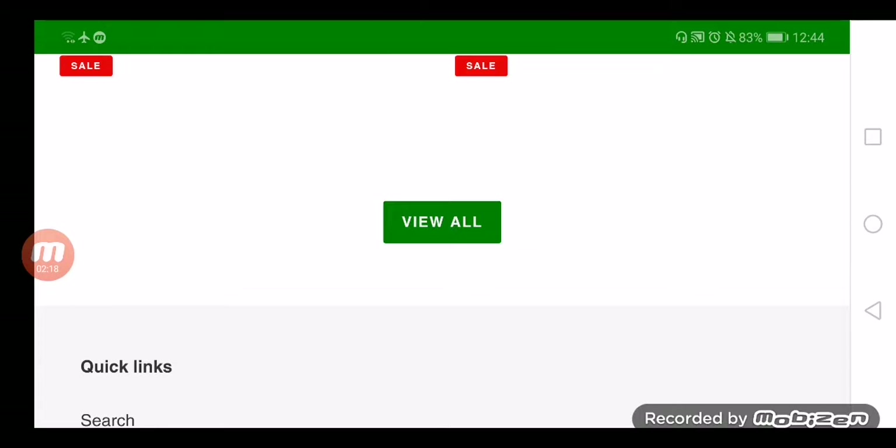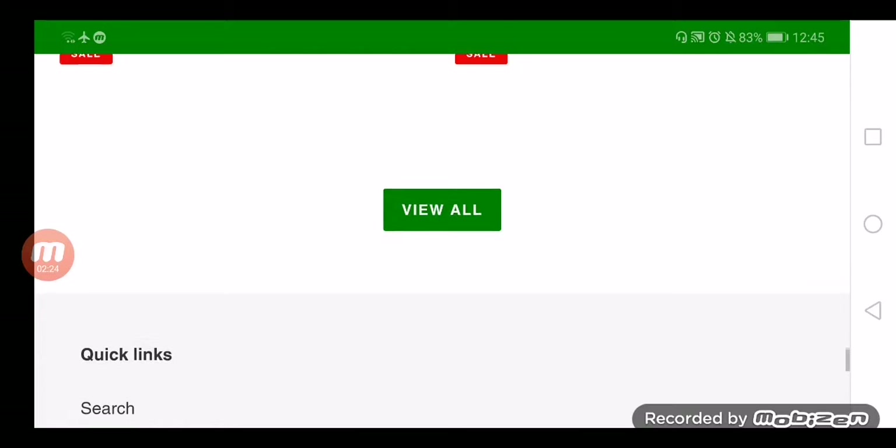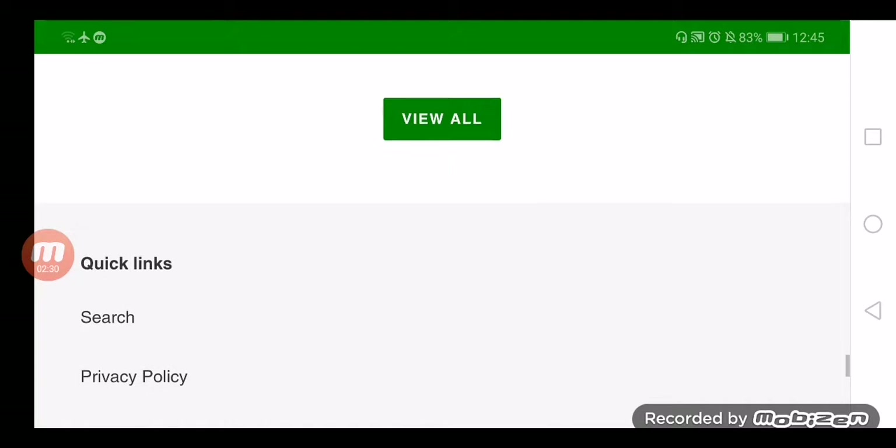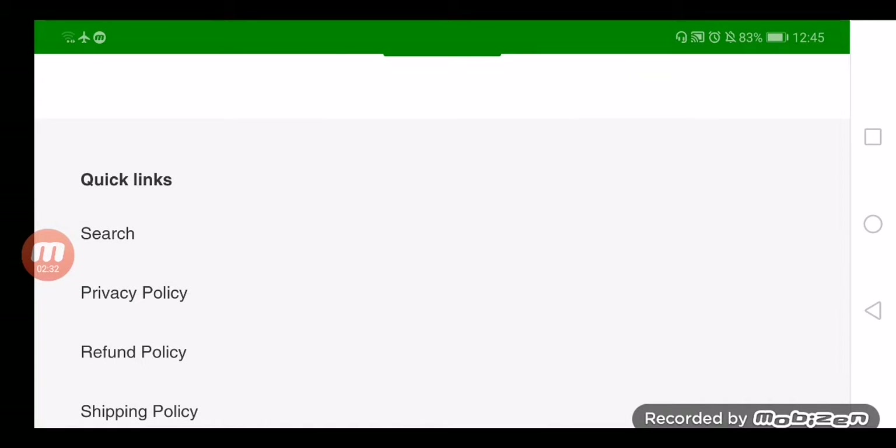The drawbacks of the website are: the site has no reviews on Trustpilot, its trust rank is about 5.4 out of 100, and the trust score is extremely poor at about 2%. Some policies are not mentioned on the website, social media icons are not available, and no physical address has been shared.